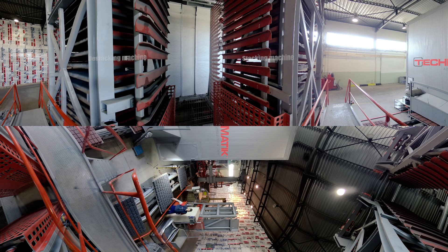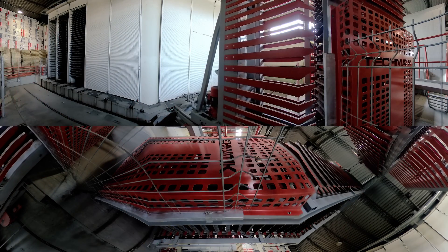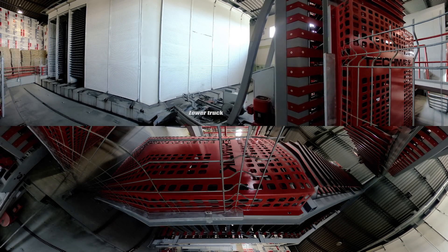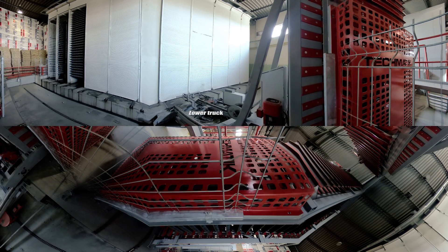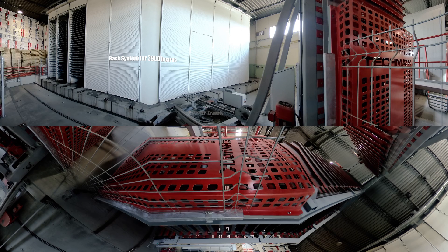The offer of Techmatic includes paving block moulds and concrete accessories, as well as modern high performance concrete block machines, complete technological plants, batching plants, and machines used for production of dry cast concrete and ready mix concrete.